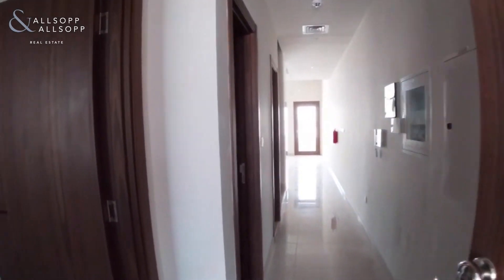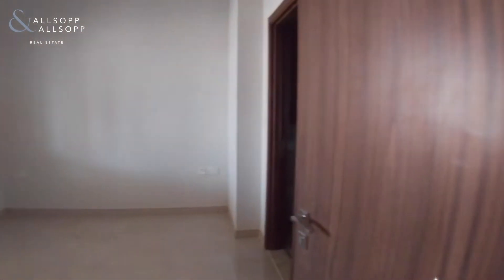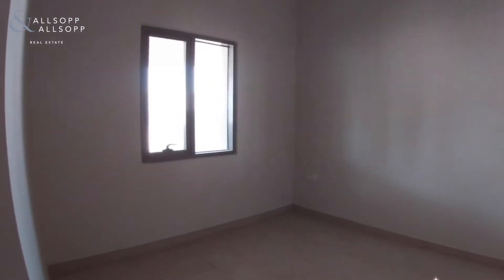Good afternoon, this is David from Allsop and Allsop Real Estate. I'm in Arta Jeanne and I'm here to show this beautiful four-bedroom townhouse in Murano Residences.